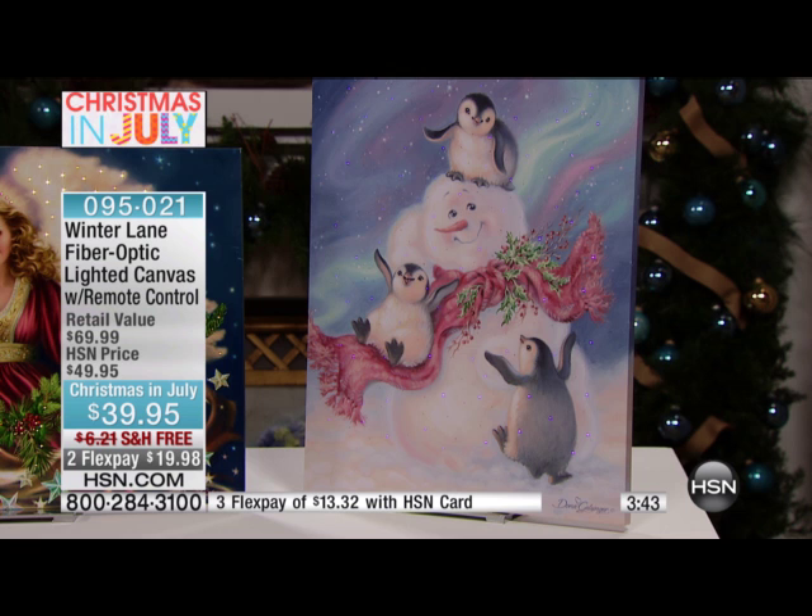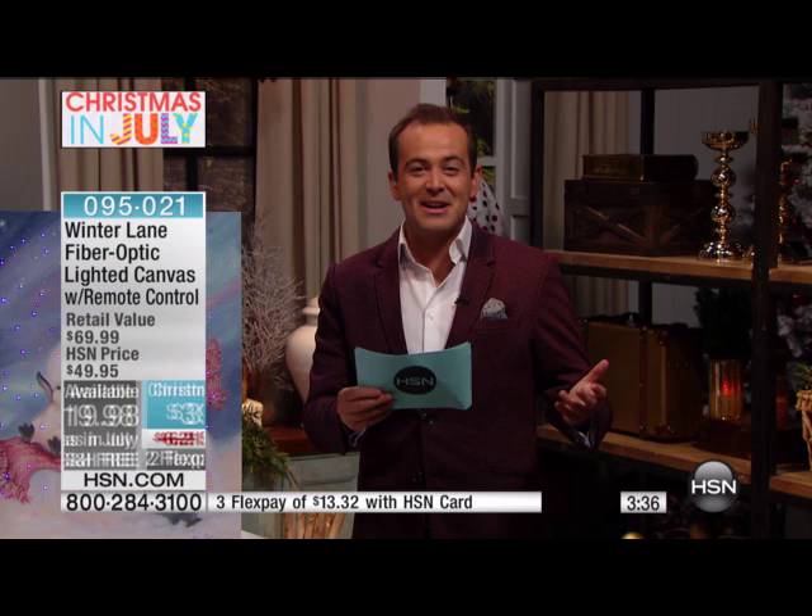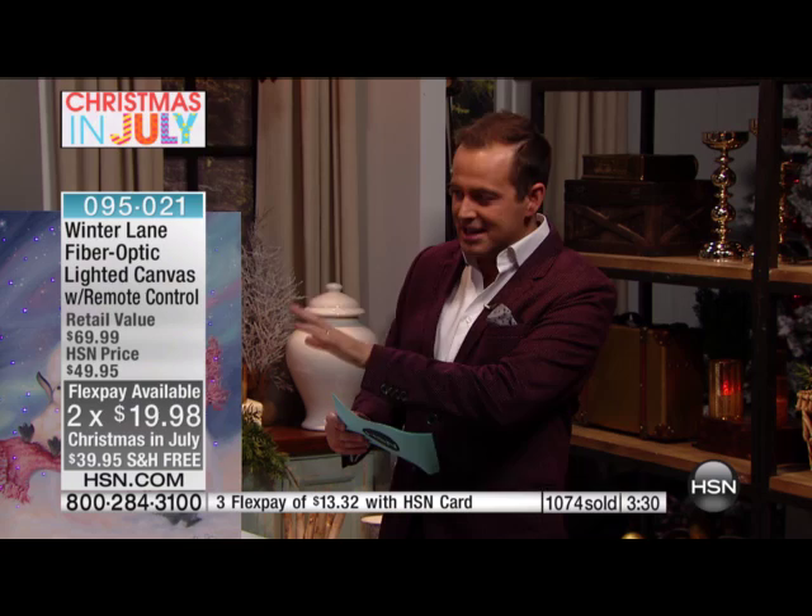We're down from $70 to $39, we'll pay the shipping, and it's on flex pay. Any of our HSN credit card holders can take advantage of a third flex pay, which brings the price down to $13.32. This is our signature Donna Gelsinger piece for 2015 — this is the one to own for collectors.